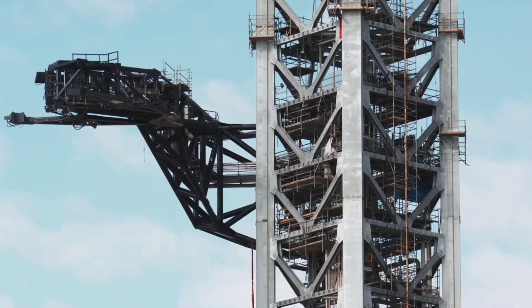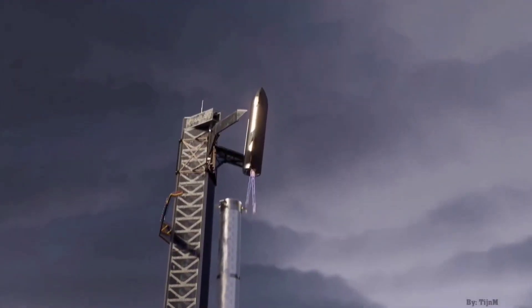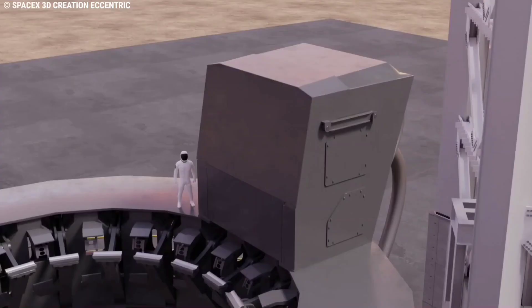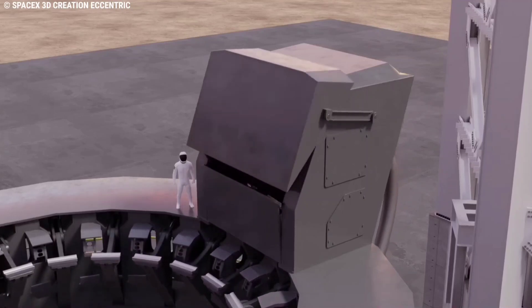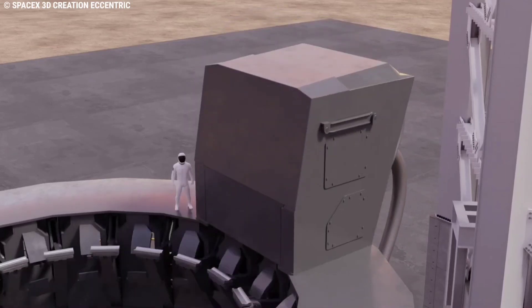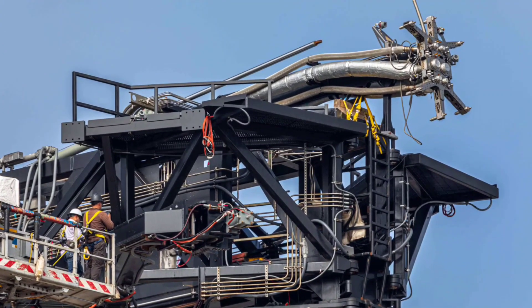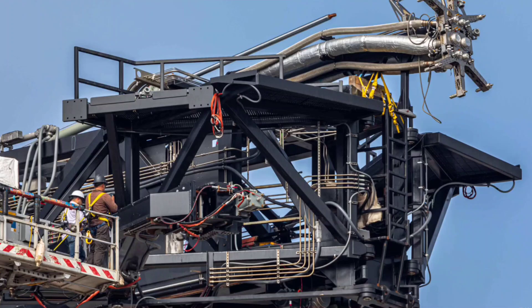Further up the tower, SpaceX can also partially test out the Starship quick disconnect arm, which is half-designed to grab onto and stabilize Super Heavy. This device will protect the booster quick disconnect mechanism from the extreme forces of Super Heavy's Raptor engines after it retracts. Installation of the QD is still continuing — not only with the booster but also with the Starship — though the arm assembly's first real move is likely just a few weeks away.